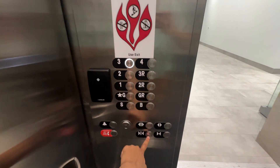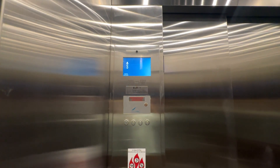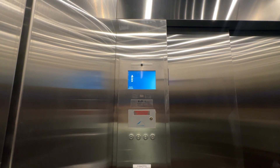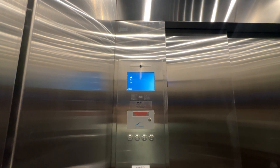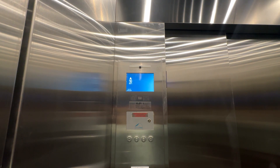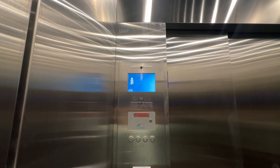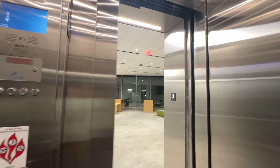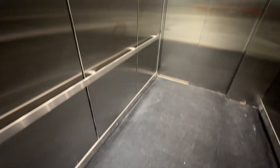Floor four is locked, so we'll go to three. We can cab you — unfortunately it's just stainless steel.